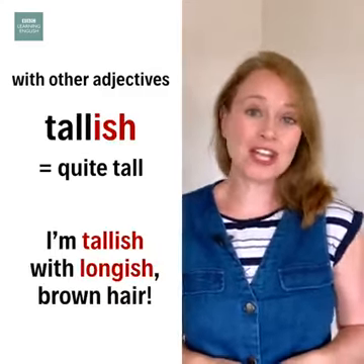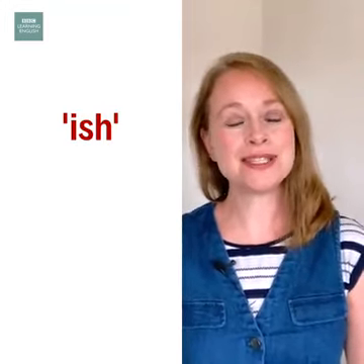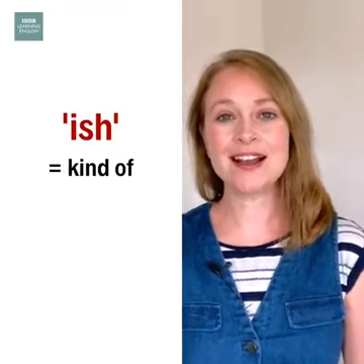I'm tallish with longish brown hair. Finally, because ish has become so popular, it's become its own word in informal English, as a way to say 'kind of'.